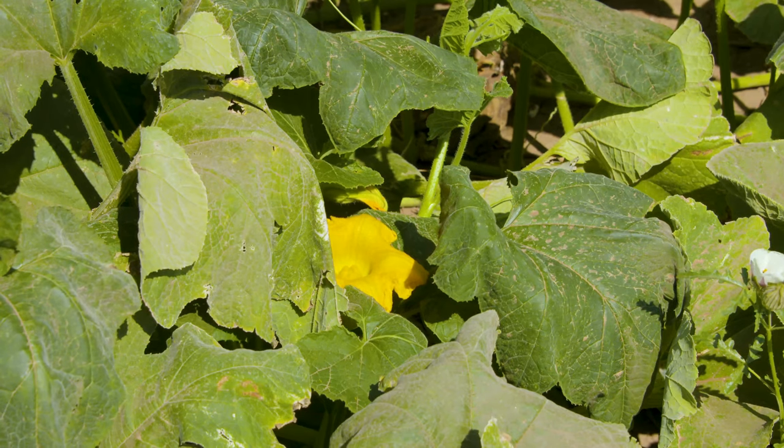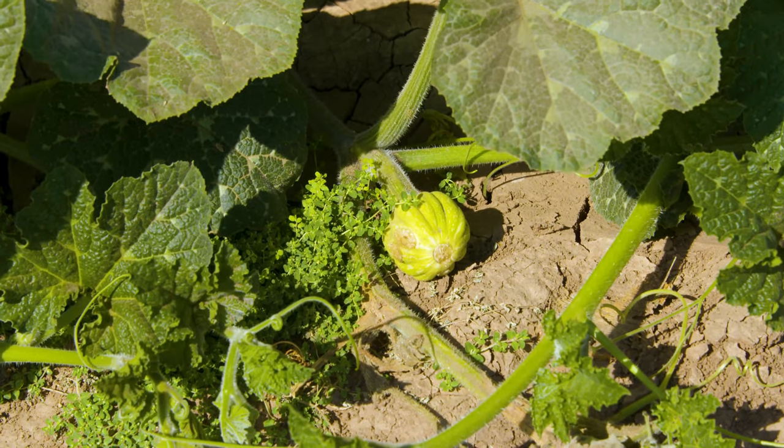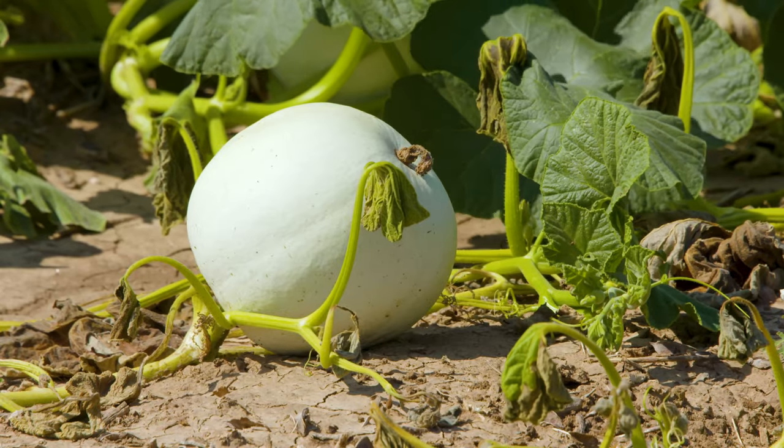How do you structure your planting so that you're able to harvest over a set period — do you do succession planting? Yes, we start in mid-May and plant in stages all the way through the month of June, so that way we can continue and everybody's getting as fresh produce as possible.